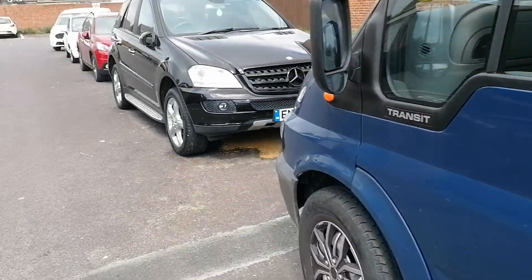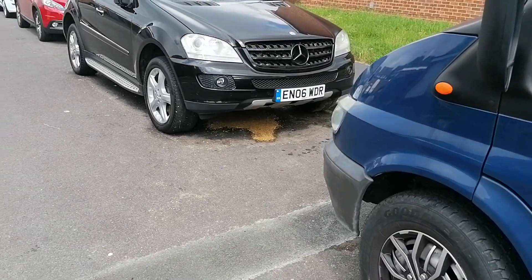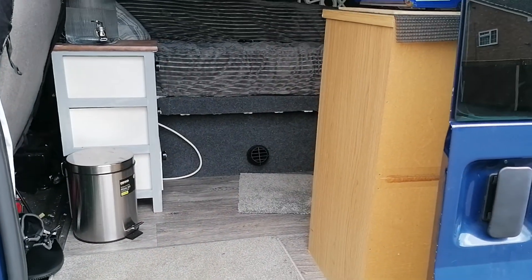That's Ryan's newest toy there — the Mercedes had an oil leak underneath, all the bloody crap down there. Back in the van.